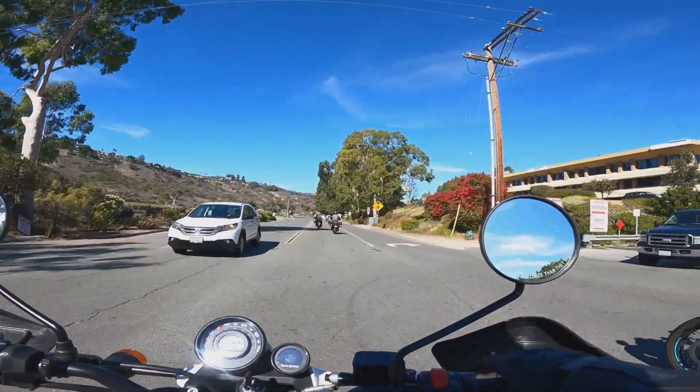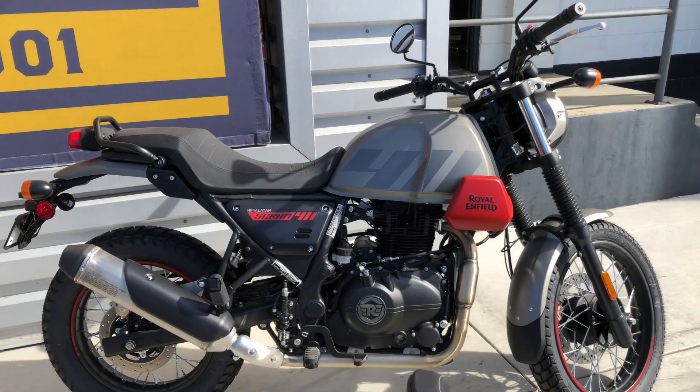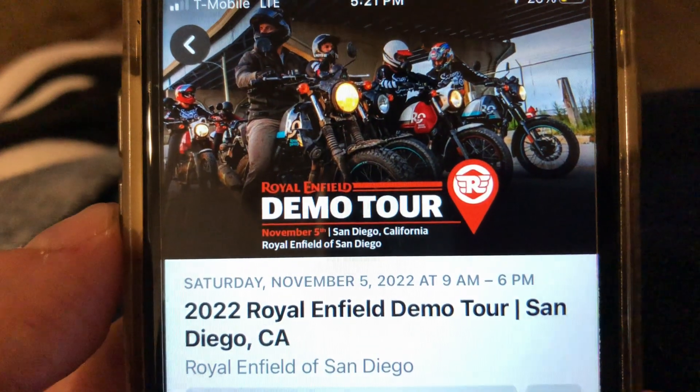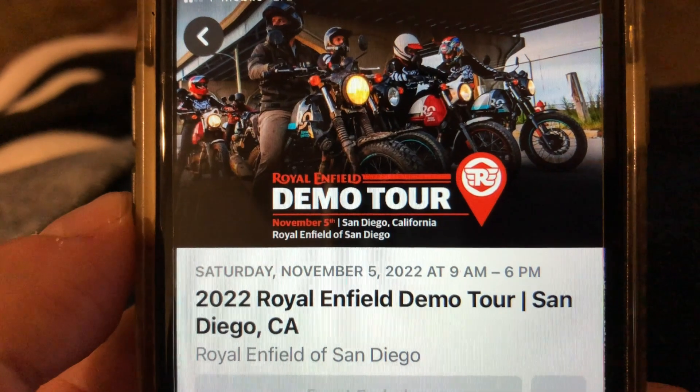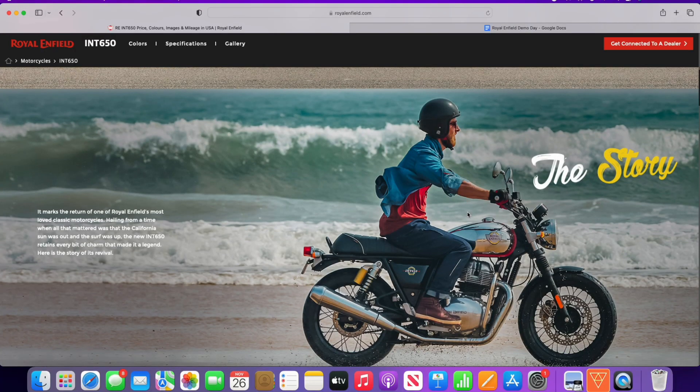In this motovlog post I get to take a quick test ride on Royal Enfield's new Scram 411. I saw on Triumph of San Diego's Facebook page that the Royal Enfield demo tour was going to be offering rides on their latest motorcycles. I've been interested in what Royal Enfield has to offer ever since they came out with their Himalayan and Interceptor models.